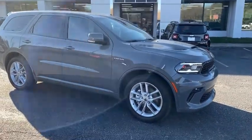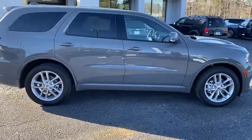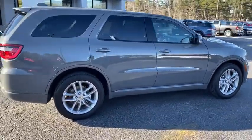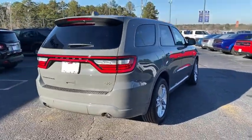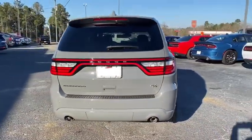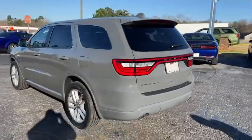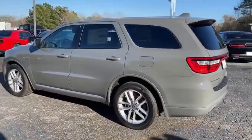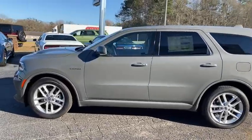We are pleased to show you the 2021 Dodge Durango. The Durango allows you and your family to travel in style and comfort while towing your camper or boat. It offers more interior room and towing capability than most midsize SUVs and has an available third row of seating. Underneath are sturdy body-on-frame mechanicals and the option for a powerful V8 engine.